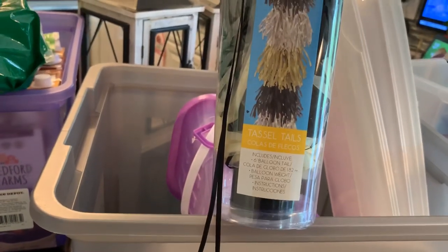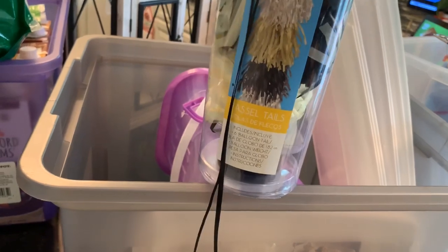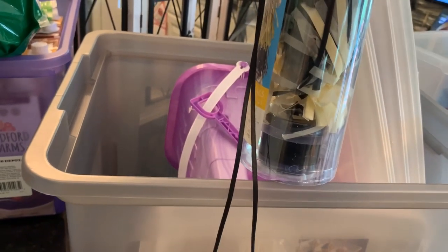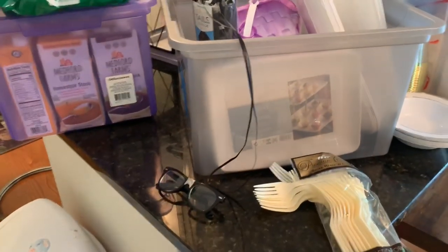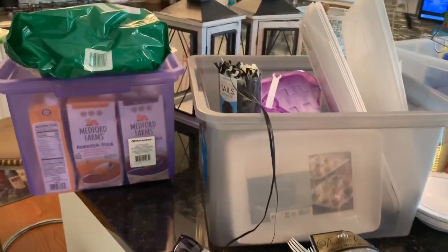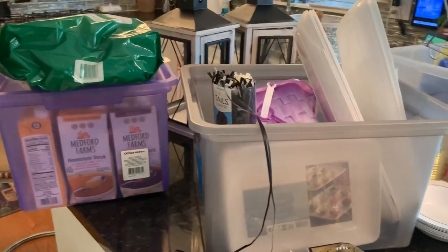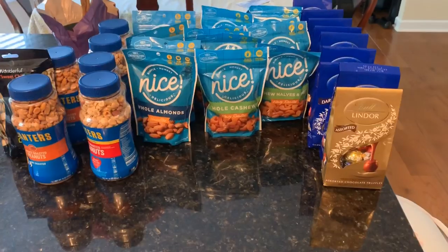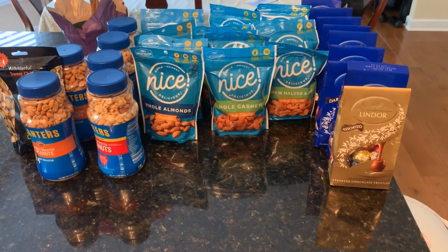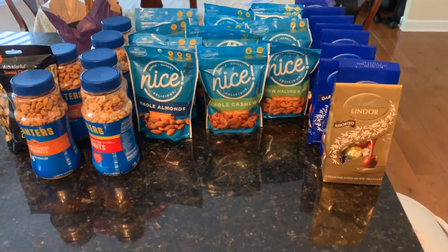Got six balloon tails as well. So yeah, that was today's little haul. We're gonna head back out to Ulta, Aldi, and Walgreens later, so I'll upload this later and hopefully I'll be adding to it tonight.